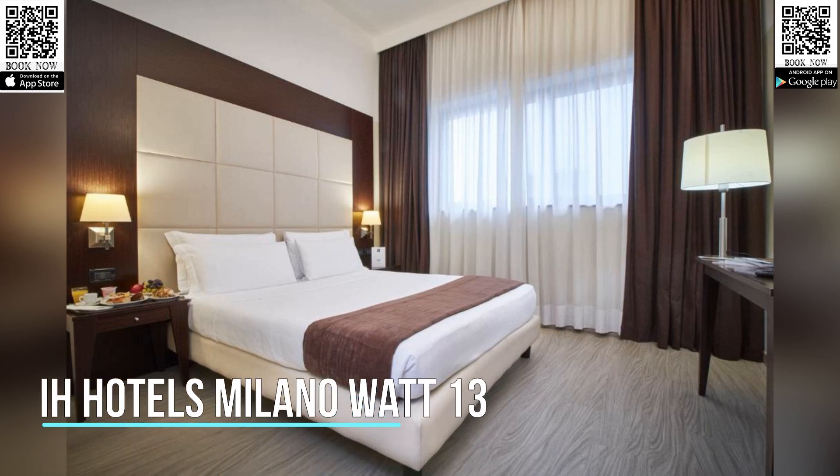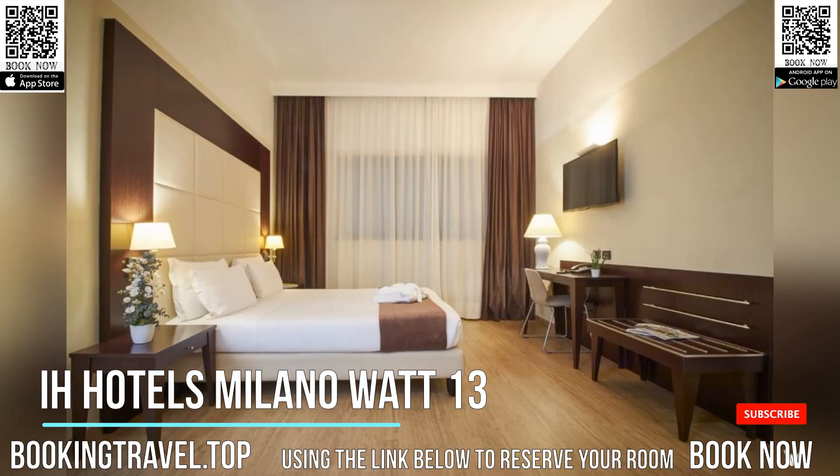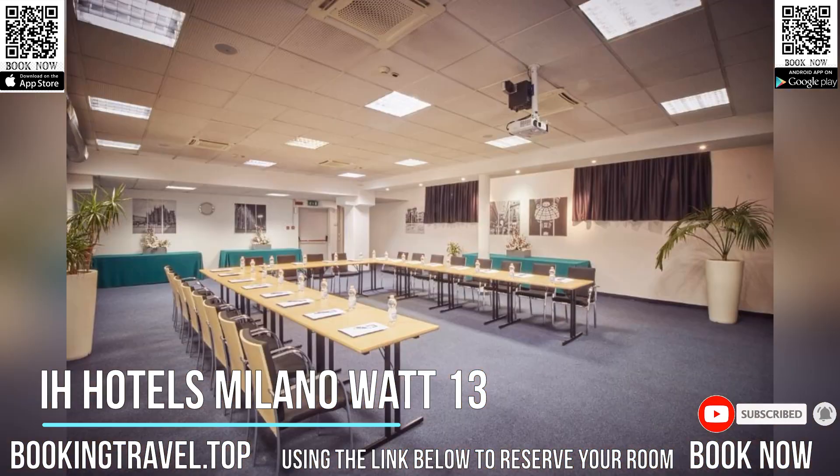Set close to Milan's fashion district and Via Tortona, in the Navigli area, IH Hotels Milano Watt 13 features a modern, minimalist design. A generous buffet breakfast starts at 6:30, and Wi-Fi is free throughout.